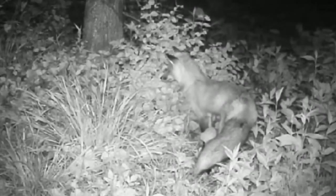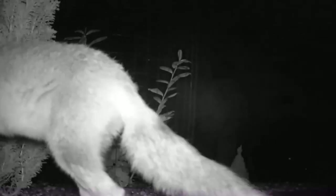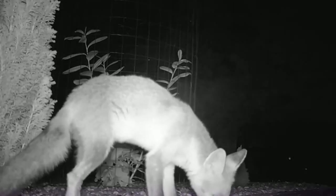Red foxes have a brilliant sense of vision with horizontal pupils the same as cats. They can see at night and have another adaptation for moving around in the dark. Alongside their sensitive whiskers around their face, they also have whisker-like hairs on their front legs that help them to navigate the darkness.